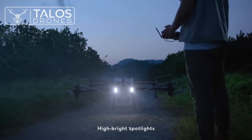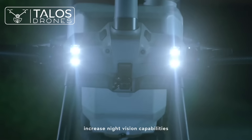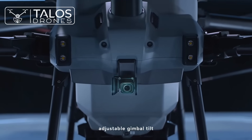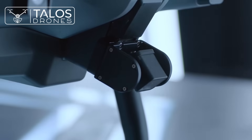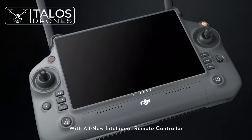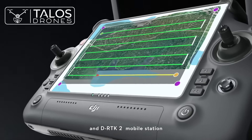High-brightness spotlights increase night vision capabilities. The brand new UHD FPV camera with adjustable gimbal tilt allows seamless capture of HD images.